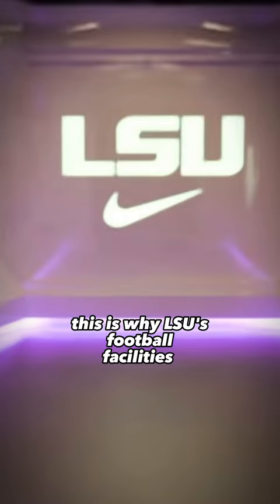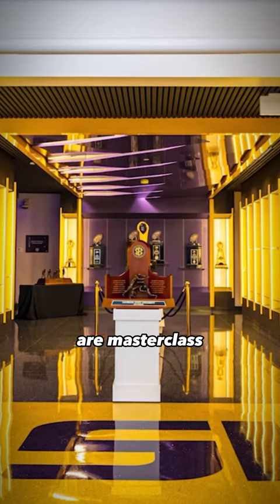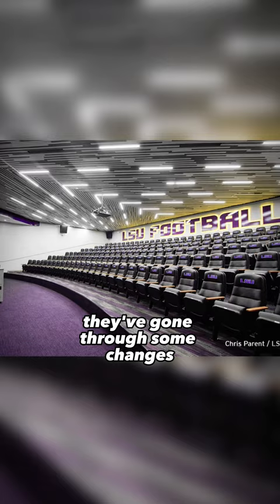This is why LSU's football facilities are a masterclass and one of the best in college football. They've gone through some changes, including a $28 million renovation in 2019.